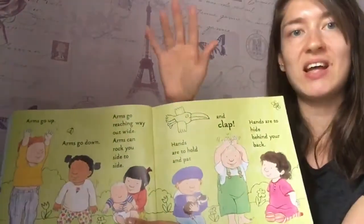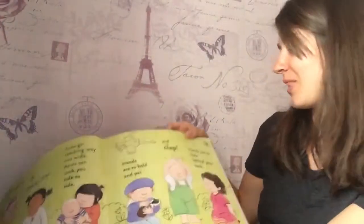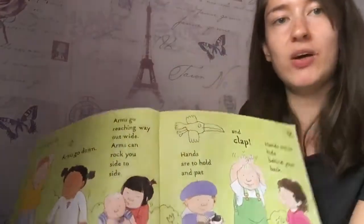How about your hands? Hands are to hold and pat and clap. Can you clap? Well done. Hands are to hide behind your back.